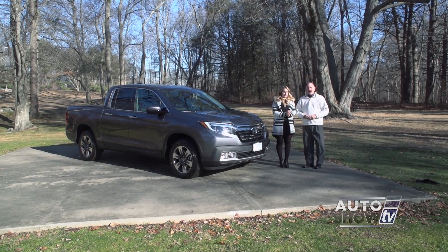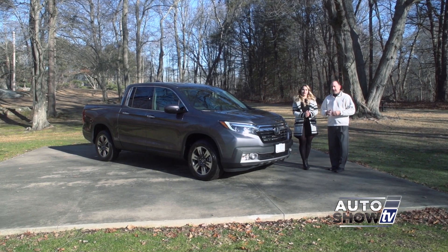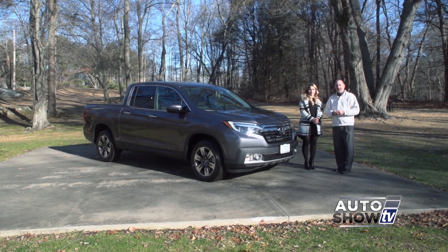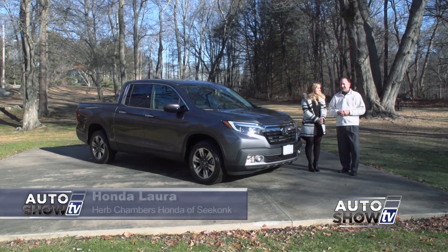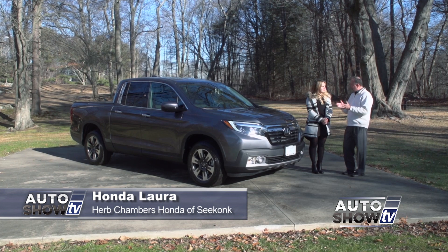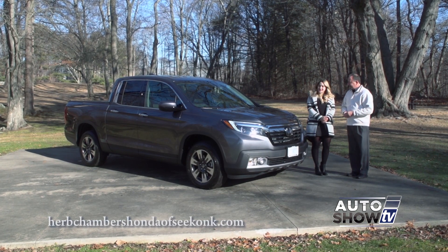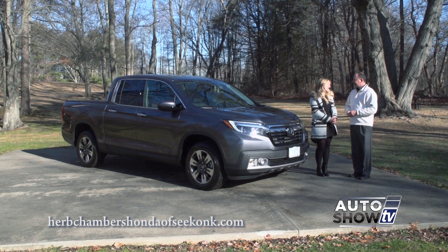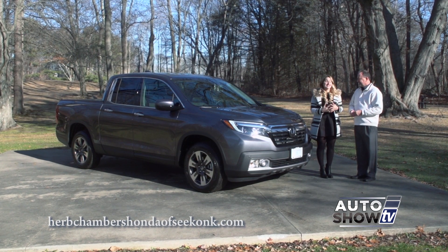We are back on Auto Show TV. This is the 2017 Honda Ridgeline redesign — it's been out for a few months now. This is Honda Laura from Herb Chambers Honda in Seekonk. It just won a very prestigious award: the 2017 North American Truck of the Year, beating out the Ford F-Series and the Nissan Titan. Very exciting.